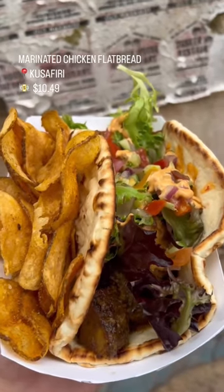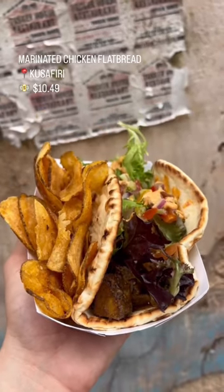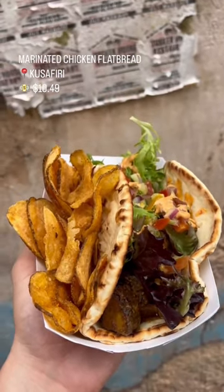Cousafiri in Animal Kingdom is always underrated and I love their marinated chicken flatbread. This one has cucumber, tomato salad, tahini sauce, and greens. It's a large portion and it has house-made chips.